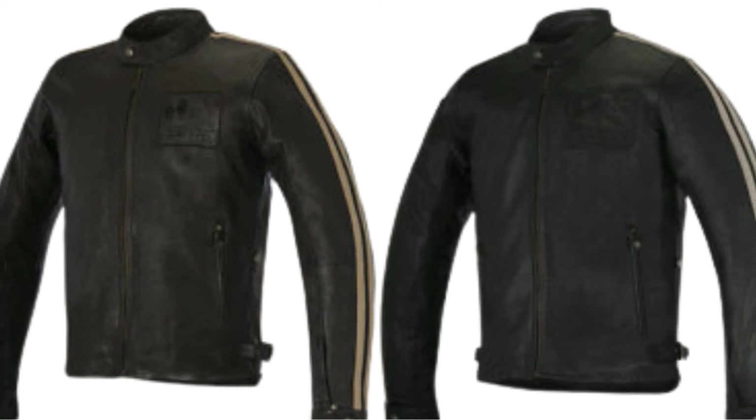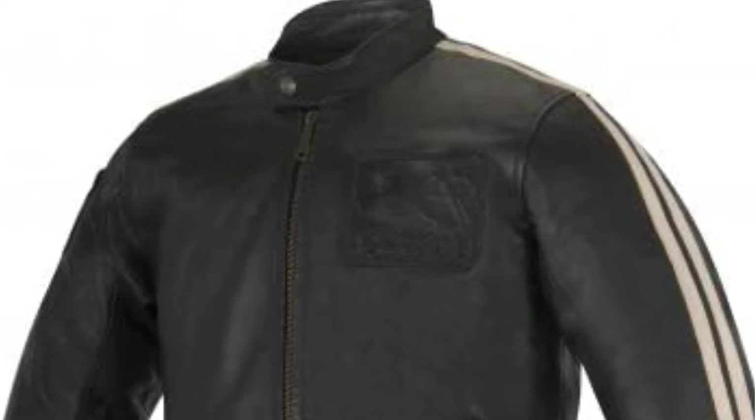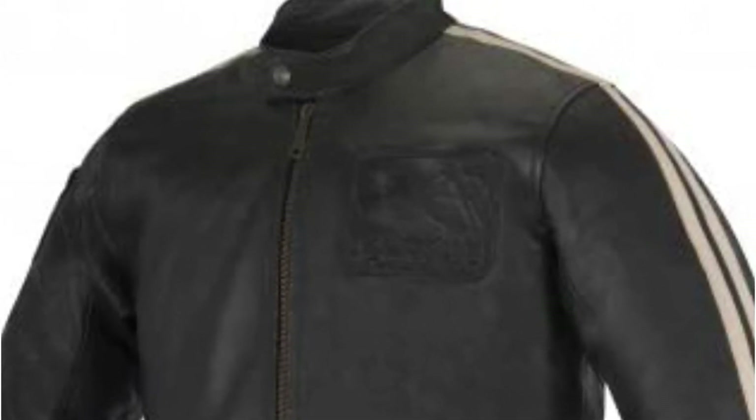The Charlie jacket features double red stripes down the arm and an embossed Oscar chest patch, as well as an LED display for the airbag system in the forearm. It develops a fantastic patina over time, giving each one its own distinct personality.